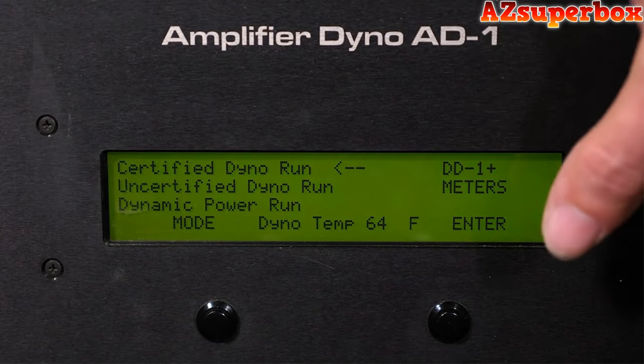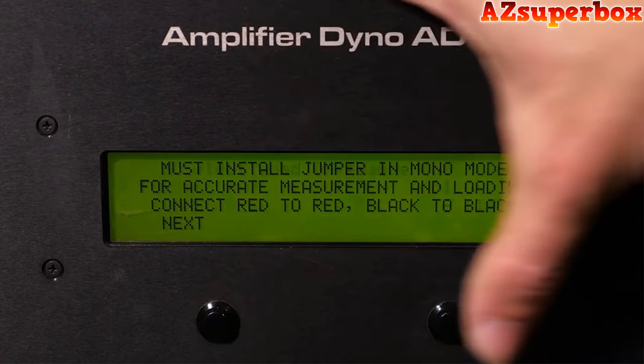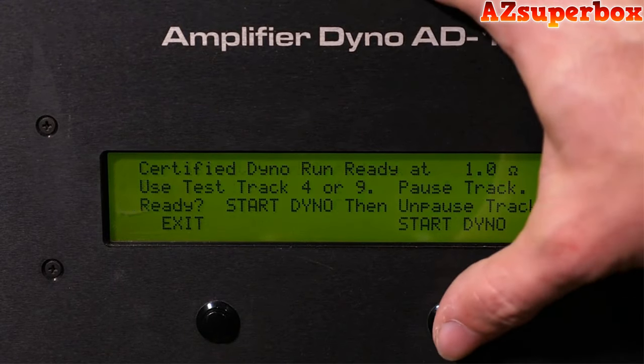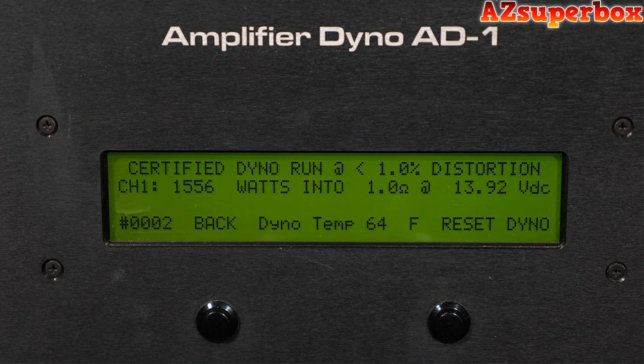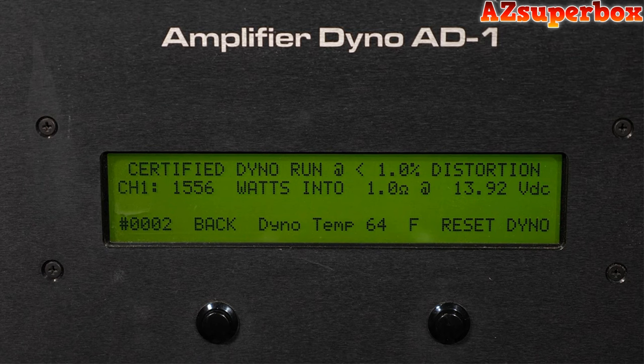We're going to go ahead and start with the certified dyno run on the SKV-2 1500 at a 1-ohm impedance load. So as you can see on your display, 1,556 watts at that 1-ohm load, 13.92 volts. Obviously conservatively rated at 14.4 — the SKV-2 1500 is doing more than rated power at less than 14.4 voltage. Very successful dyno test. We're going to go ahead and move on to the uncertified test next.